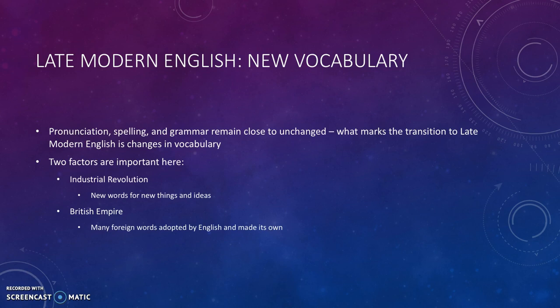Basically, the way words are pronounced, the way words are spelled, and the grammar of English stay close to unchanged in this period. But what marks the change from early modern English to late modern English is the changes in vocabulary.